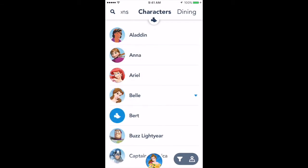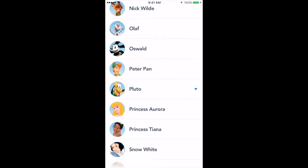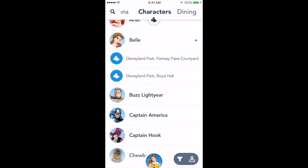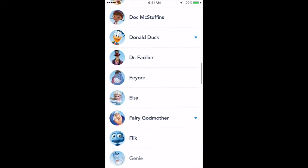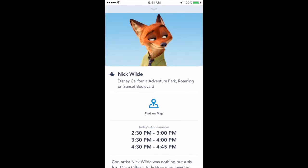If you scroll to the right, you can see which characters will be out in the parks for that day. If you click on a character, you can see where they will be located. You can also see the times of when they will be making their appearances.